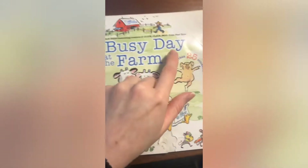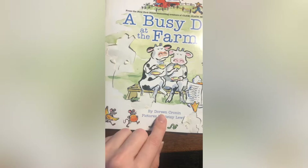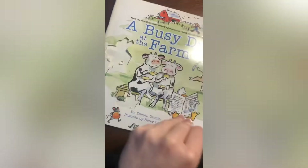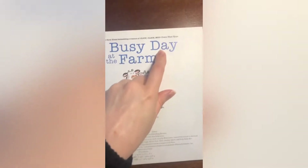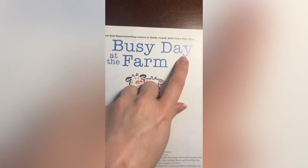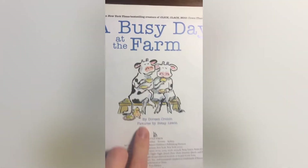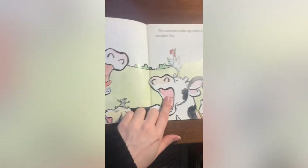A Busy Day at the Farm by Doreen Cronin, pictures by Betsy Lewis. A busy... what word is that? It starts with the letter D. The letter D makes the sound — Day at the Farm. And right here we see two cows drinking coffee or tea.